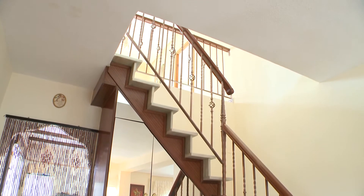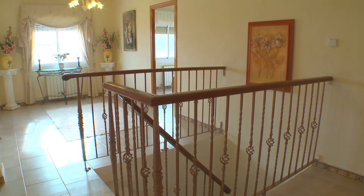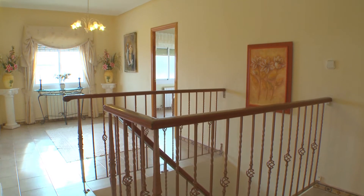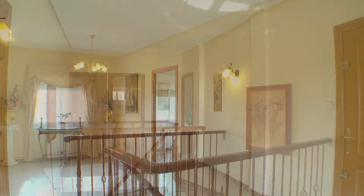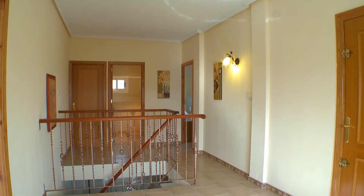Marble stairs take you to the second level landing. From here, you reach four double bedrooms and the family bathroom.